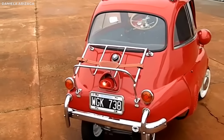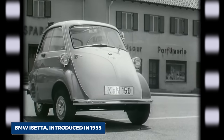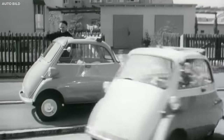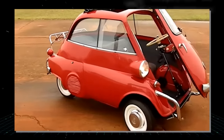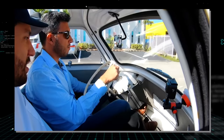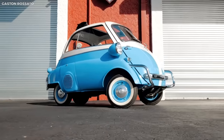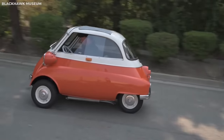The BMW Isetta, introduced in 1955, became the most successful version, with its modified design and improved mechanics. The Isetta's most defining feature is its front door, which opens with the steering wheel attached, allowing passengers to step directly onto the pavement. This feature was initially designed for easy parking along high curbs, but it has since become the car's most distinctive trait.